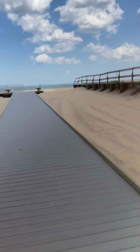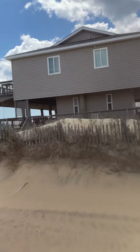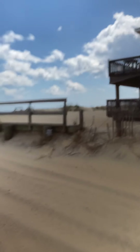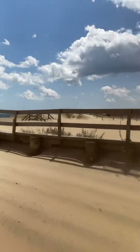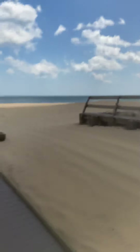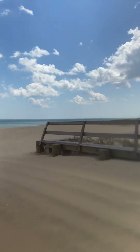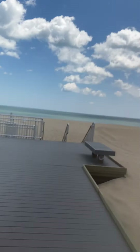Alright, hello everybody! I'm walking now to the ocean. This is beautiful Sand Bridge in Virginia Beach. Look at this — oh my god, behold the beauty! Awesome.